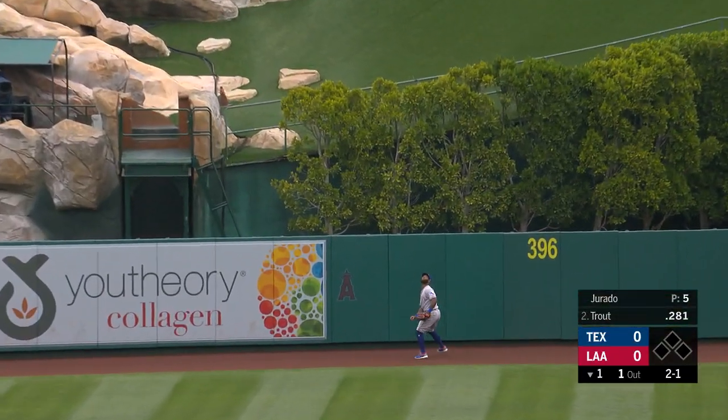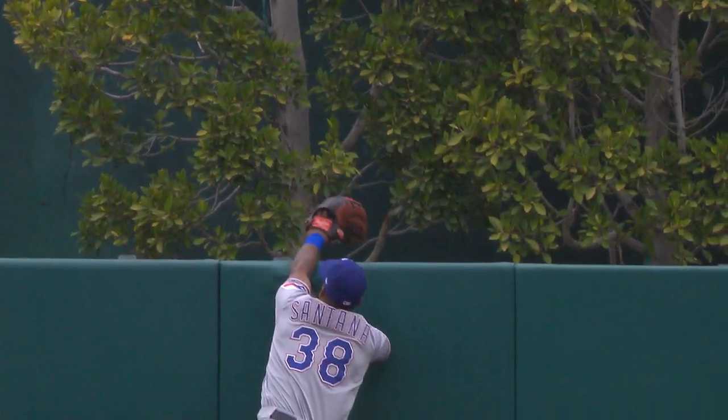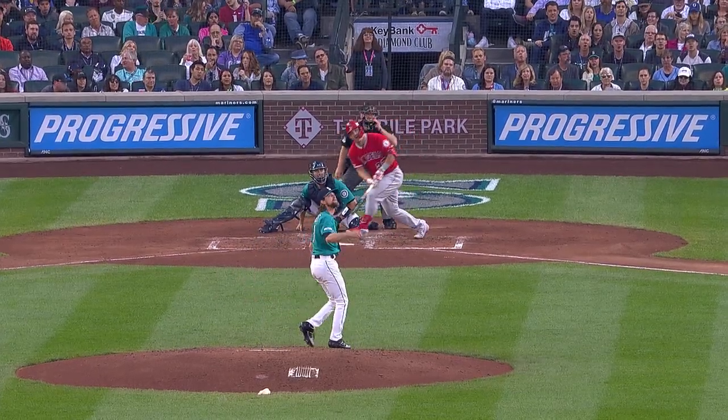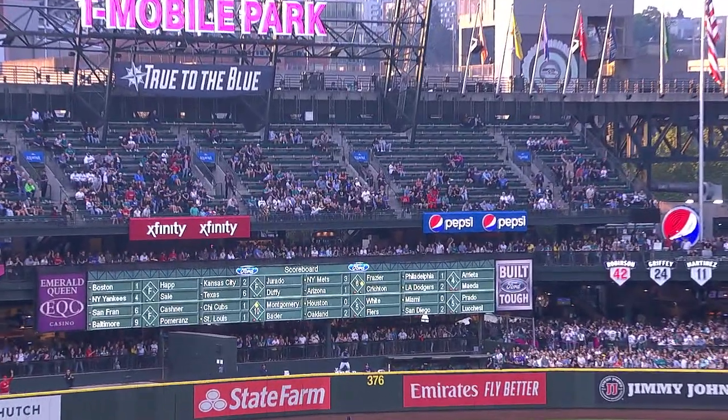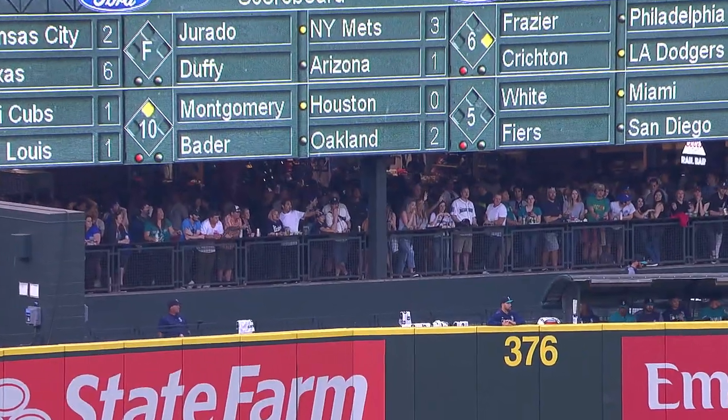Santana back near the wall, he'll leap up — gone! Big fly for Mike Trout, a towering shot. Here comes the 2-2 on Trout, that one is blasting deep — Trout out of here! Mike Trout with his club-high 13th home run of the season.